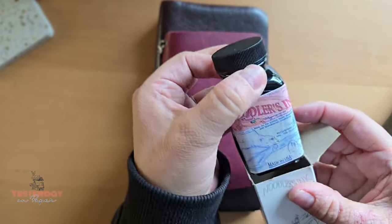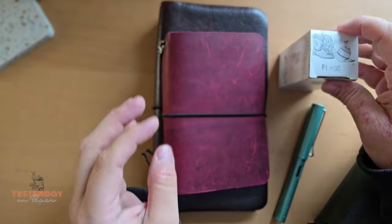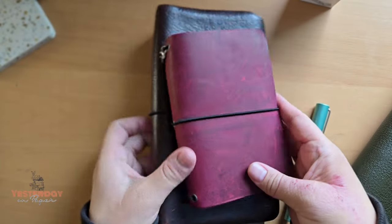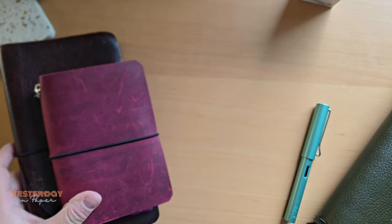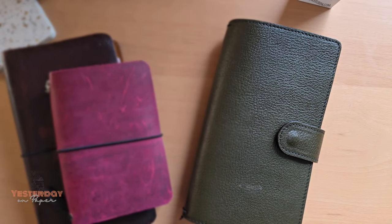I'd love to get more. Just wanted to pop on here, say hi, do a quick flip through, and show you my previous travelers notebooks. Hope you have a wonderful day — bye!